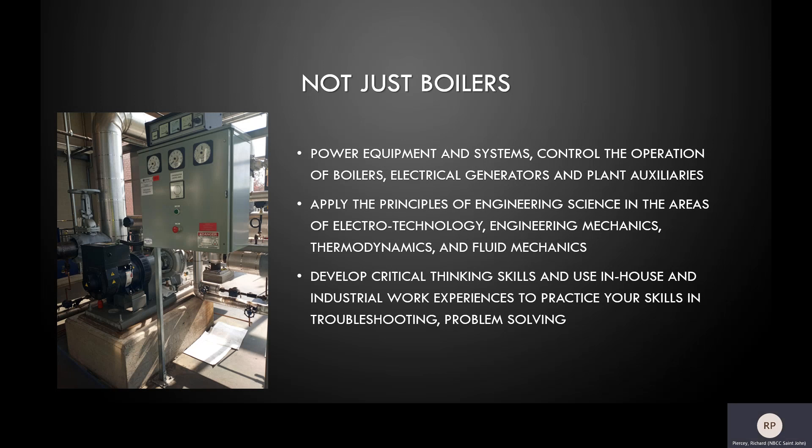This means that power engineers are required to understand not just boilers but electricity, motors and generators. Power engineers must also understand chemical processes such as combustion and water treatment. This knowledge is supported through studying subjects such as electrotechnology, mechanics and thermodynamics, and put to the test through hands-on operation in our power lab and through work terms facilitated by our many industrial partners.